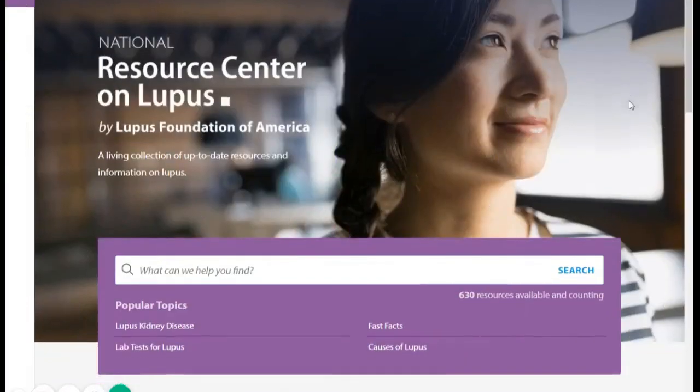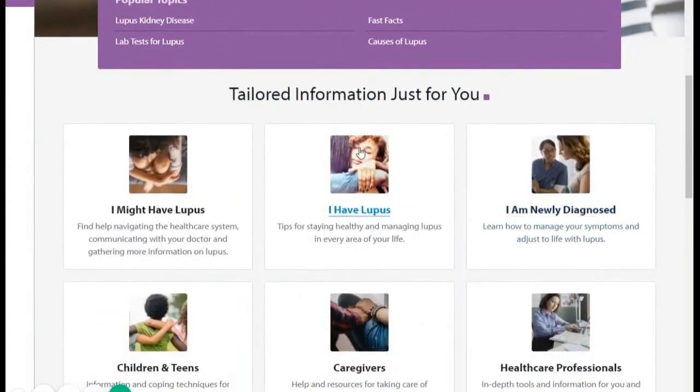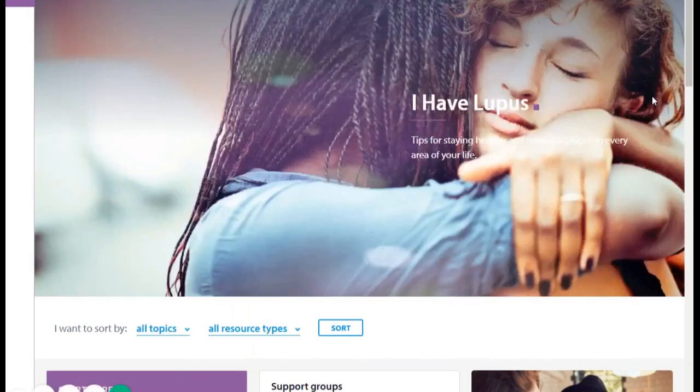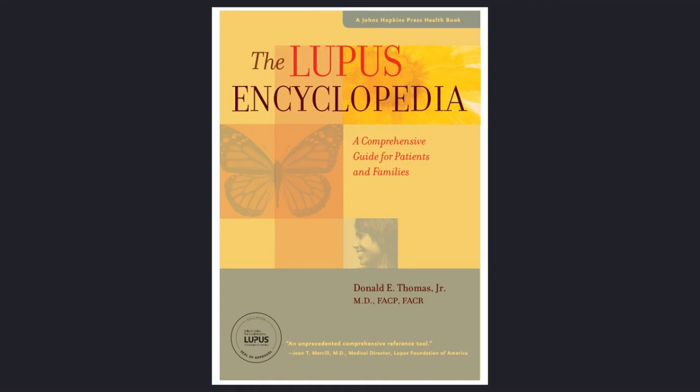The Lupus Foundation of America's National Resource Center on Lupus is an excellent source for educational material and tools. Also, consider getting my book called The Lupus Encyclopedia. I wrote it in easy-to-understand language, and it goes into great detail about all the things you can do to deal with your lupus in the best possible ways.